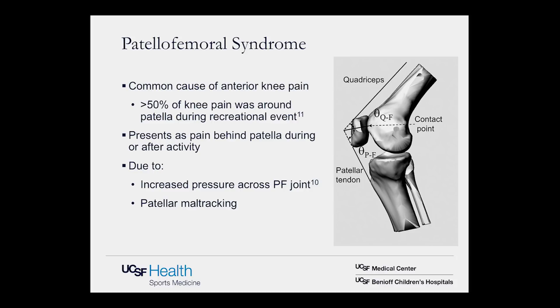The patellofemoral joint is the articulation between the patella — the kneecap — and the trochlea, the groove on the femur. The cartilaginous surface on the undersurface of the patella and on the trochlea allows the patella to glide, connecting the quadriceps to the tibia through the patellar tendon distally and the quadriceps tendon above. Patellofemoral syndrome presents as pain behind the patella during or after activity, thought to be due to increased pressure across the joint or patellar maltracking.